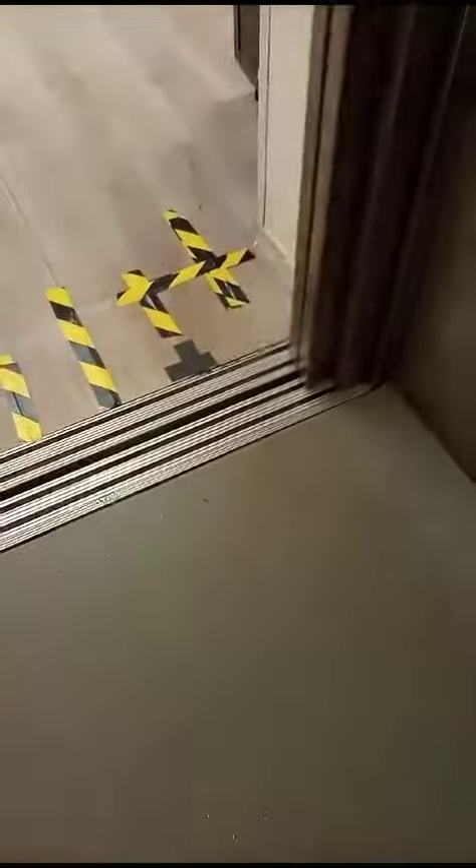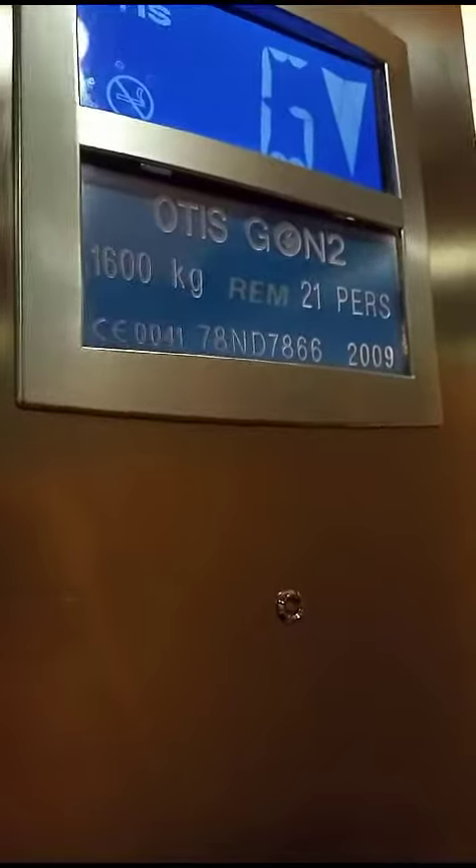Here we are — floor 1. So let's go back up to 1.